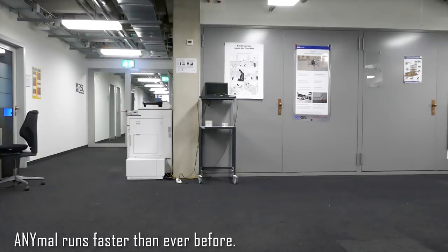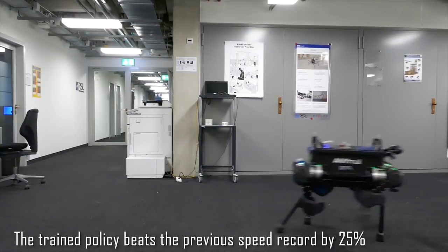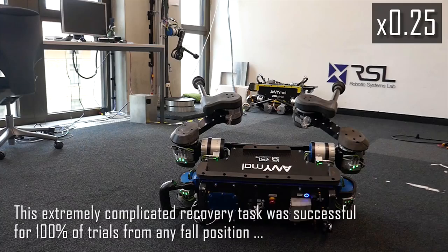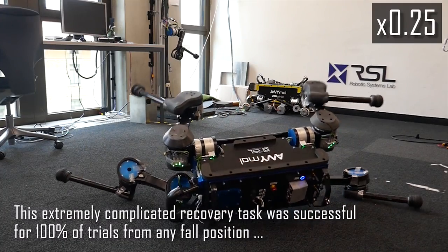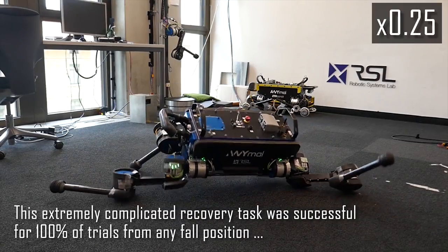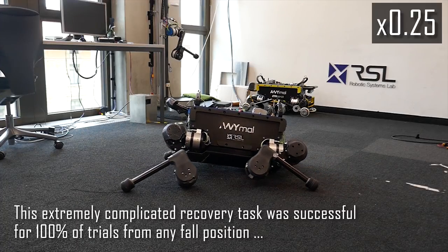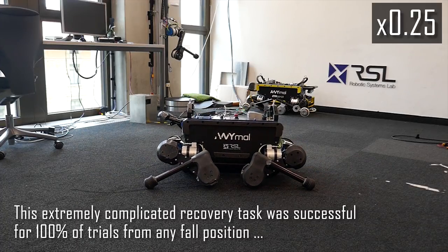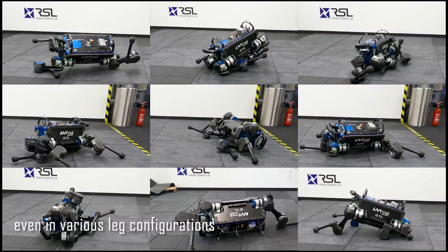Animal runs faster than ever before. The trained policy beats the previous speed record by 25%. This extremely complicated recovery task was successful for 100% of trials from any fall position, even in various lay configurations.